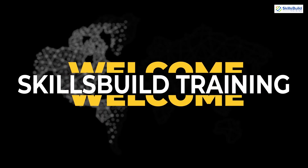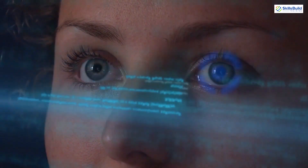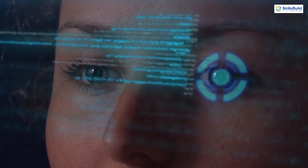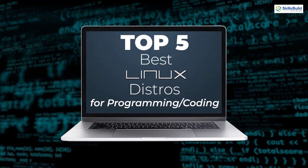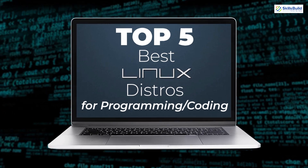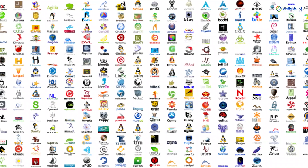Hello everyone, welcome to Skills Will Training YouTube channel. I'm Mohammed Zubair, and this channel is all about showing you how to become a highly paid IT pro really fast. The topic of today's video is the top 5 best Linux distros for programming and coding. So without any further ado, let's get started.